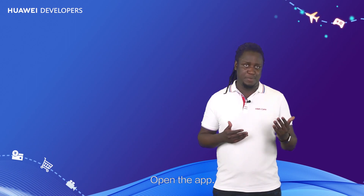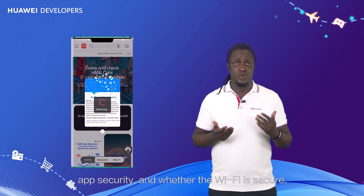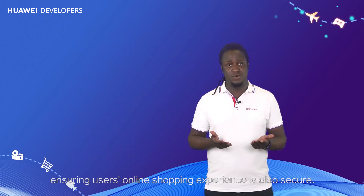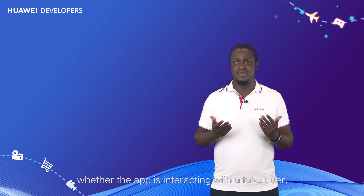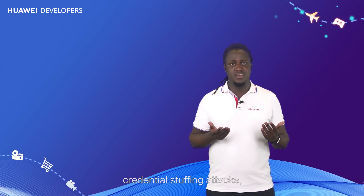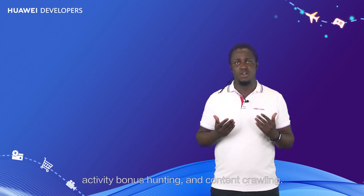Open the app. Safety Detect checks the system integrity, app security, and whether the Wi-Fi is secure, ensuring users' online shopping experience is also secure. This service can also check whether the app is interacting with a fake user, which effectively prevents fake user behavior such as batch registration, credential stuffing attacks, activity bonus hunting, and content crawling.